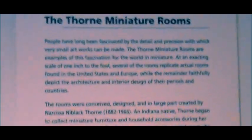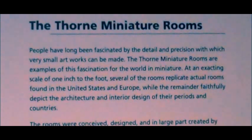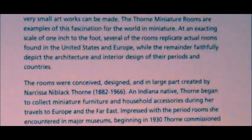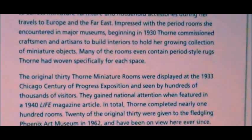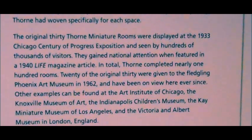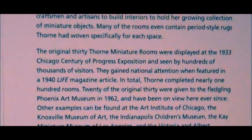You'll probably have to pause this and zoom in here a little bit more. But this is about Thorne miniature rooms. And this is a photograph of the artist herself, Thorne. I can't pronounce her whole name. Sorry.